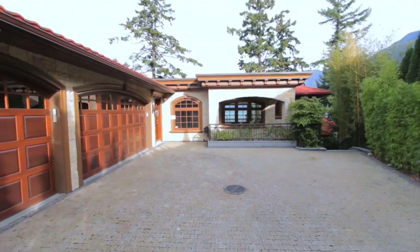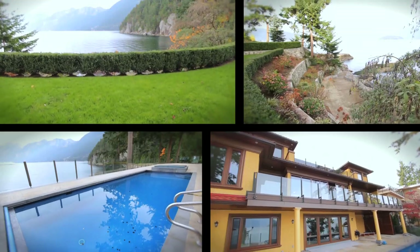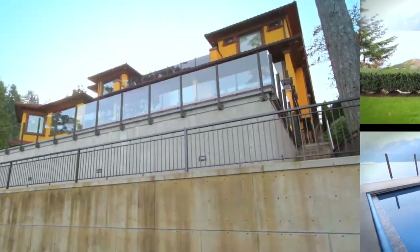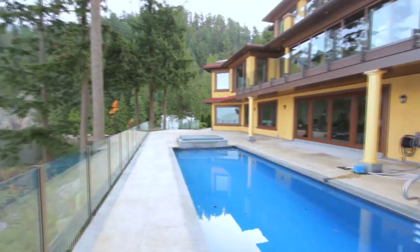It's a Mediterranean style home that was completely custom designed. It actually sits on a property that is over 16,000 square feet, and it's tiered so you can walk right down to the ocean's edge onto the natural rock outcroppings. This is world class.